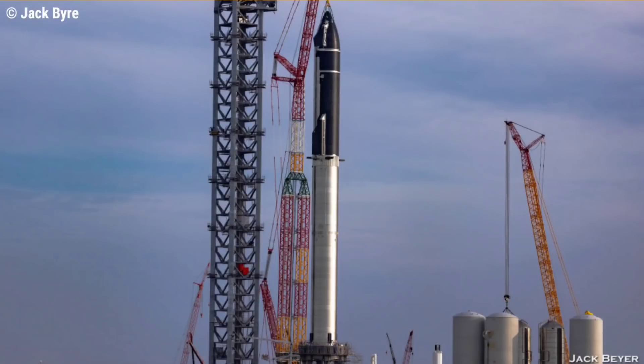If everything goes to plan, this first orbital launch will be awesome to watch — not only SpaceX launching its mammoth rocket into orbit for the very first time, but a chance to see what the future of space travel could really look like.